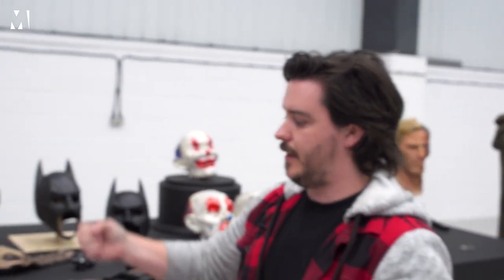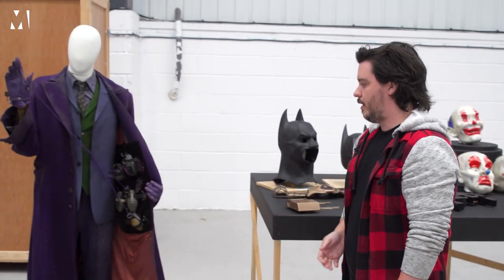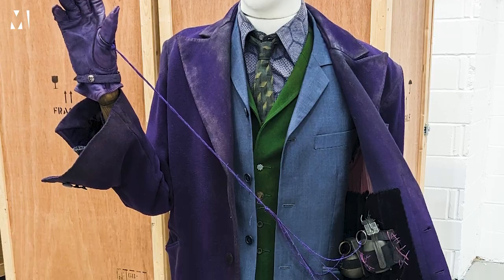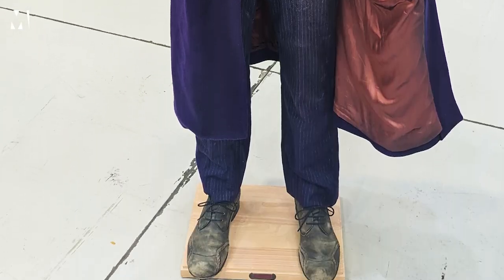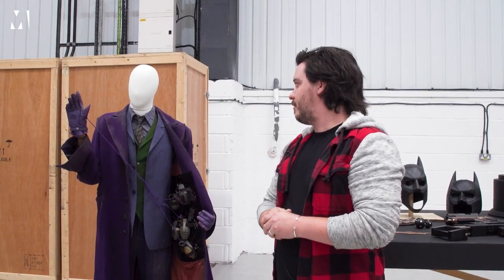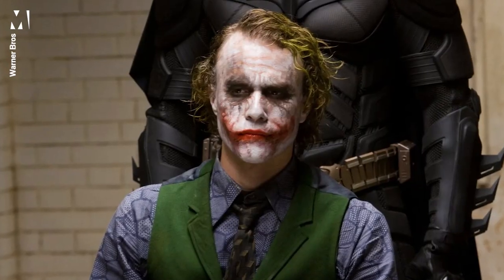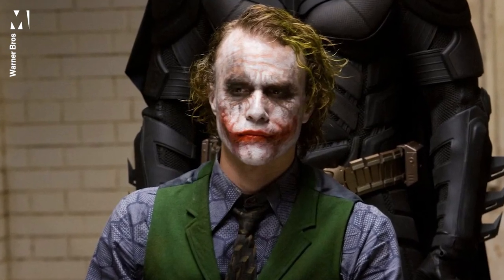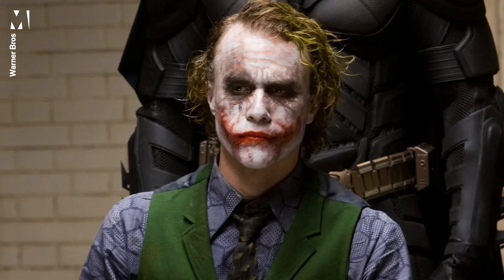This is one of the versions we have of Heath's change. I believe this was used for the scene where he's got all the mob heads around the table. But when we were actually going through the archival process of this costume, we actually found some of Heath's green hair on the collar, which was quite eerie. But it also reminds us that we had an amazing talent in this costume, in this version of the character, and he's very much sorely missed.